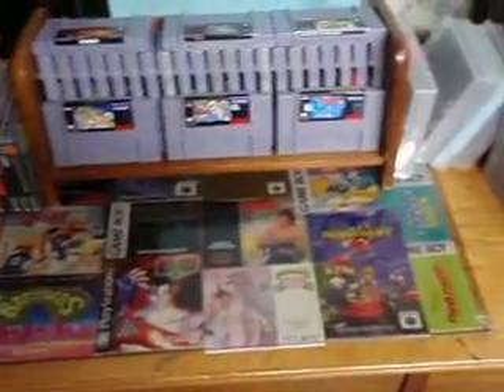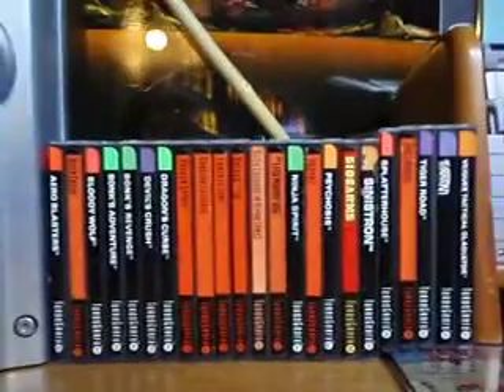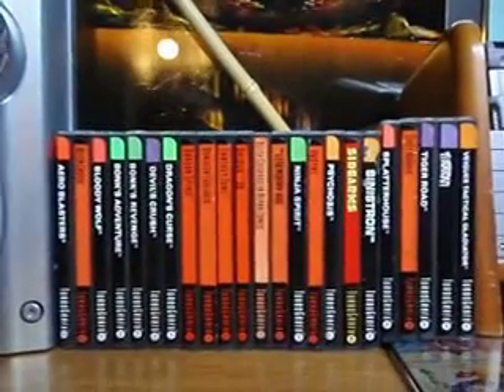Super Nintendo — here's my little collage of some manuals I had. Over here are my TurboGrafx games. Got a few of them there, as you can see.